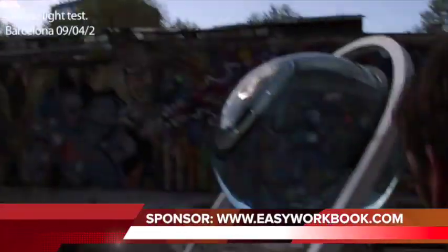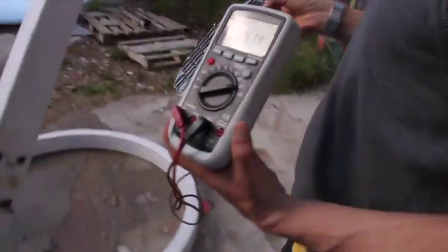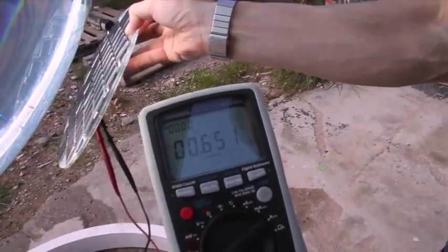We have clear air directly perpendicular to the sun. We are reading 0.04 here, and going behind we have 0.069.